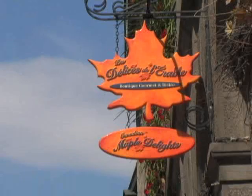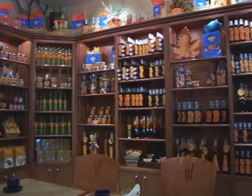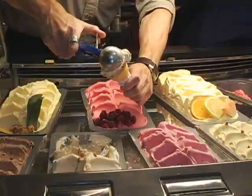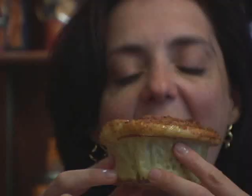Let me make a short stop here at Les Délices de l'Érable — Maple Delights. They have all sorts of in-house products made with Quebec's maple syrup, and they have the best ice cream in Montreal. I recommend the maple syrup ice cream — it's so good! Another treat not to miss is the maple brioches.